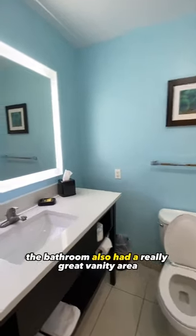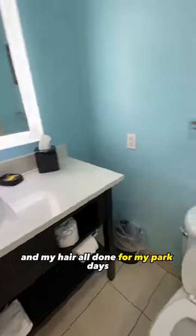The bathroom also had a really great vanity area with a lot of good lighting, so I got my makeup, my sunscreen, and my hair all done for my park days. Everything else you would need in the bathroom — and the shower area also had a walk-in tub, which was very nice.